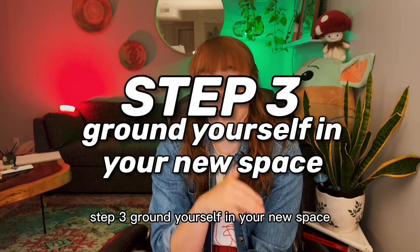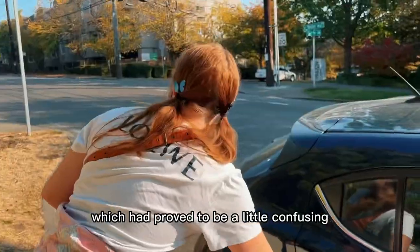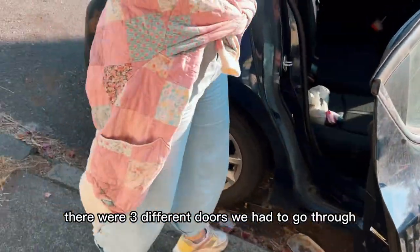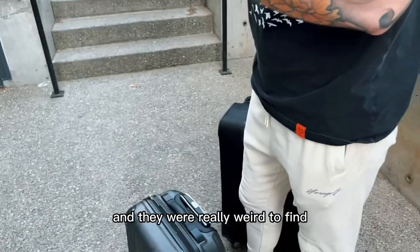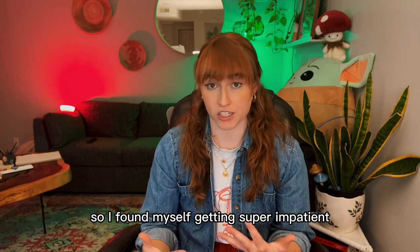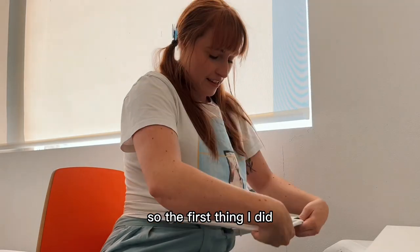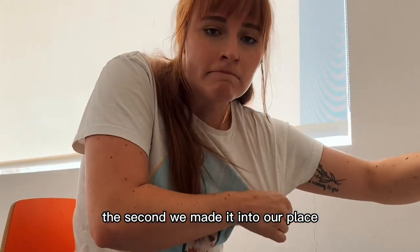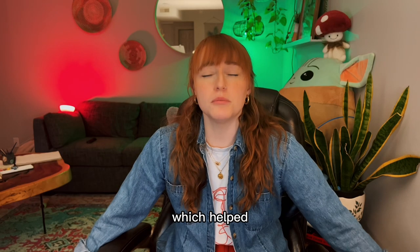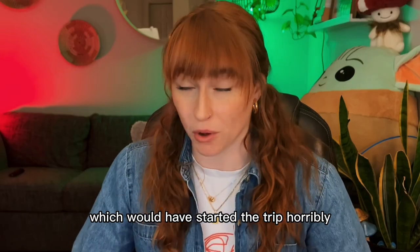Step three: ground yourself in your new space. Once we got into the city, we grabbed our things and headed into the place, which proved to be a little confusing. There were three different doors we had to go through and three different codes, and they were really weird to find. I found myself getting super impatient and really anxious. I started to overheat when I get anxious, so the first thing I did the second we made it into our place was try to cool myself down — I sat in front of the AC, which helped honestly avoid a full panic attack.